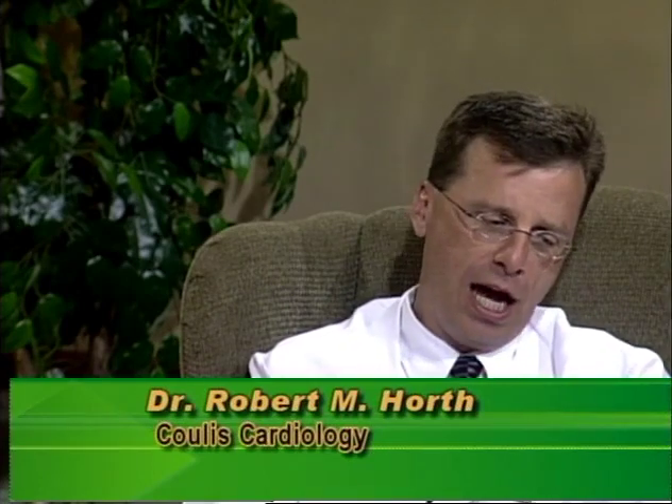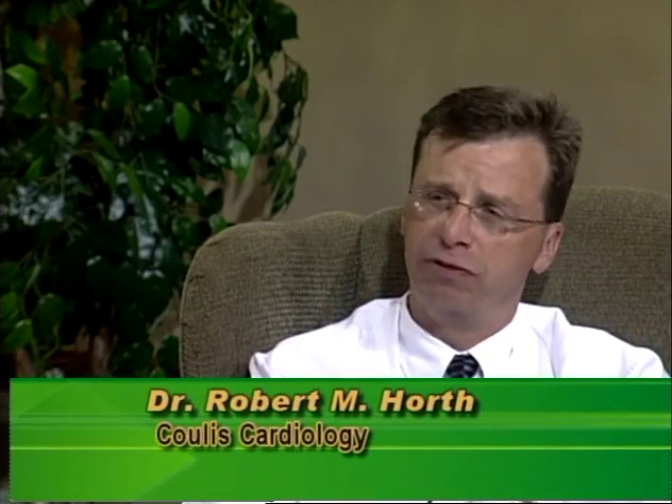To start out, what is your background in cardiology — your education and what you do now? I went to college at King's College in Wilkes-Barre, Pennsylvania, a sister school to Notre Dame, then medical school at the University of Pittsburgh. I did my internal medicine residency at Pittsburgh and my cardiology fellowship at the University of Miami. I'm board certified in internal medicine, cardiology, nuclear cardiology, cardiac CT, and echocardiography.